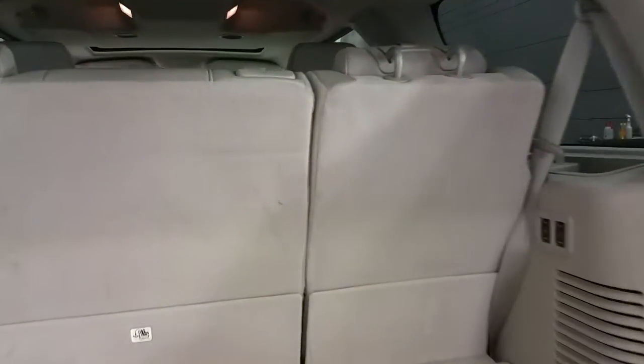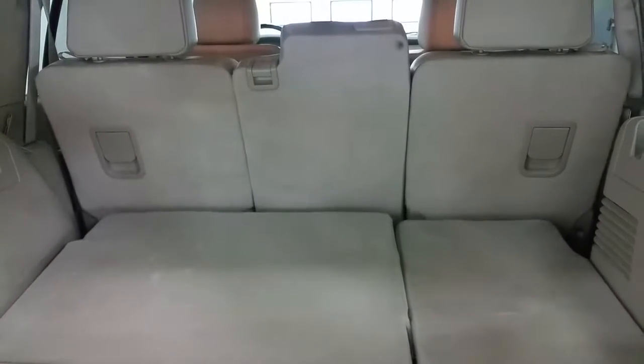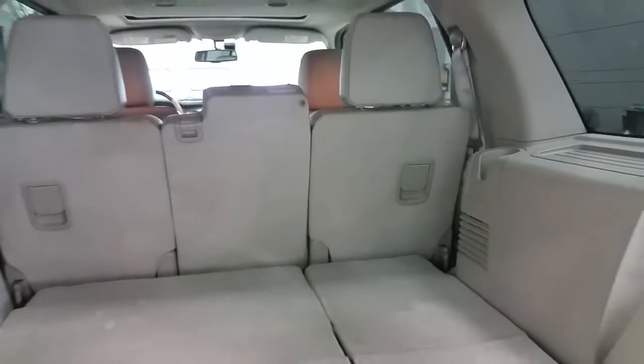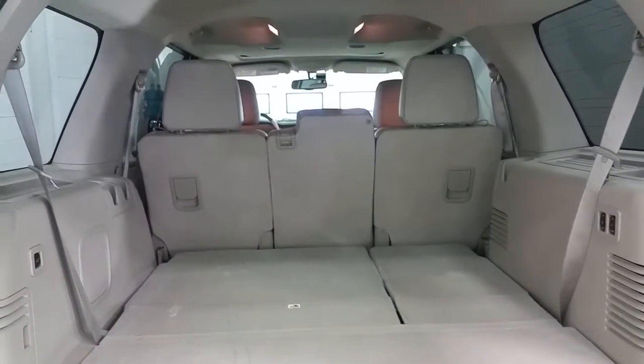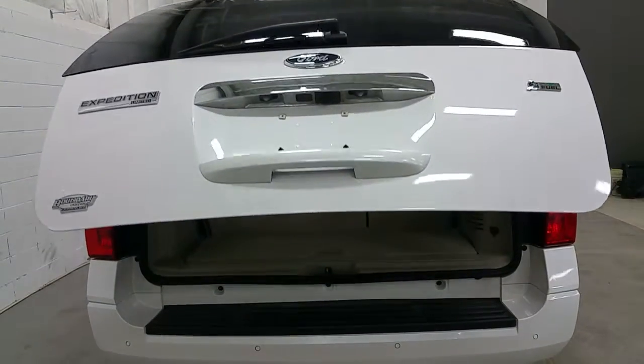The rear seats fold as a 60-40 split with power — simply pull down into the down position and gain full storage access. With room like this, the Expedition is a very multi-use vehicle. Simply click the button again to get a power closing tailgate as well.